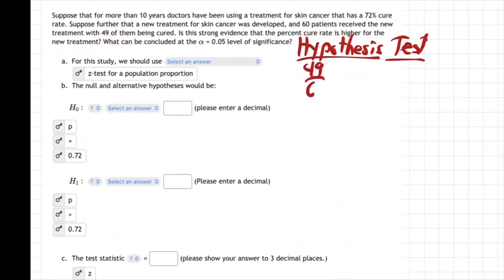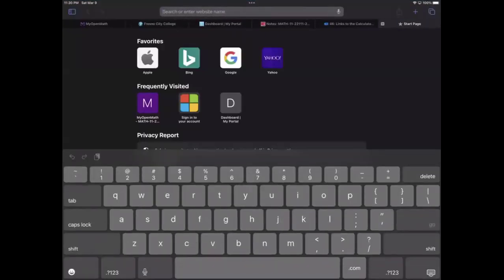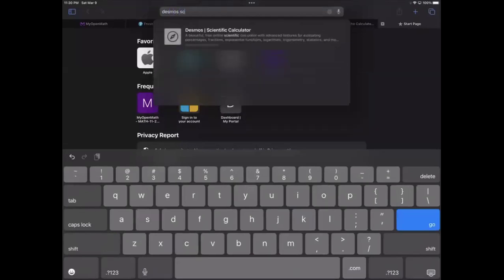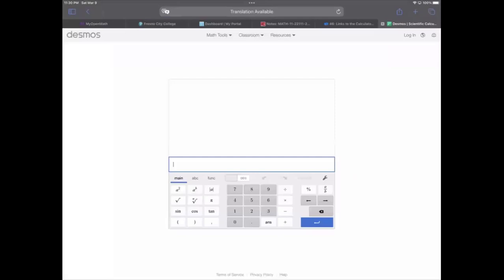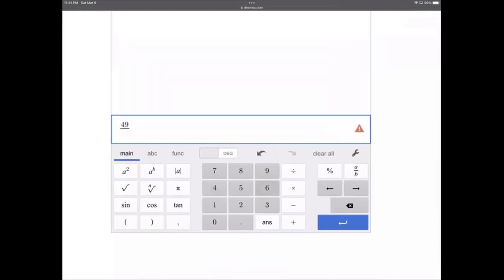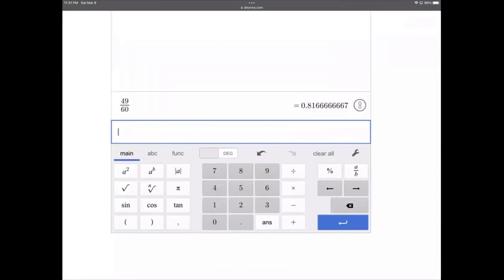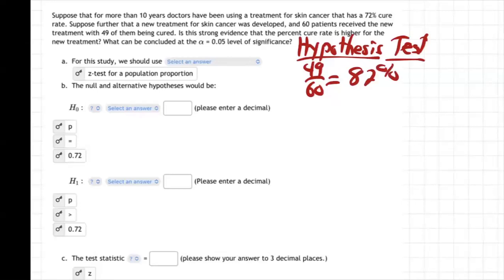What is 49 out of 60? Let's divide that on our calculator. I'll go to a Desmos scientific calculator — 49 divided by 60. There it is: 81%, rounds to 82%. So that's about 82%. That's definitely higher than 72% — about 10% higher. So yeah, seems like the new treatment's better than the old. The new treatment got 82%, the old treatment had 72%.